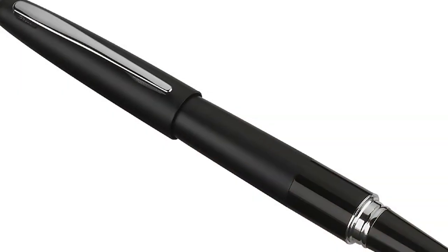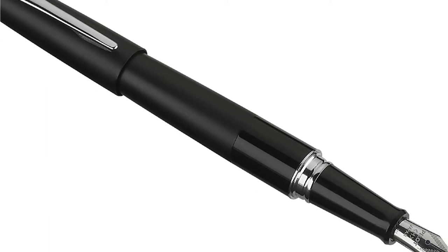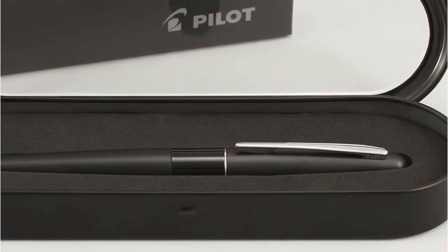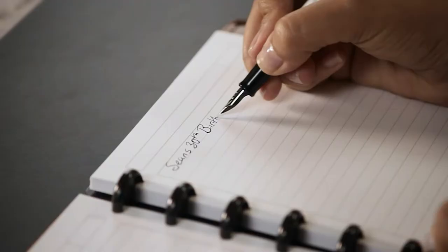An unrivaled writing experience is delivered by the combination of traditional elegance and innovative design. With fountain pens, smooth writing gel, ballpoint pens, and other writing instruments, Pilot's fine writing collection can satisfy even the most discerning writer.